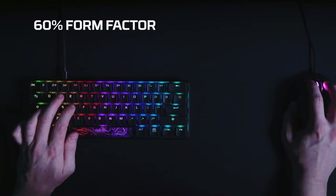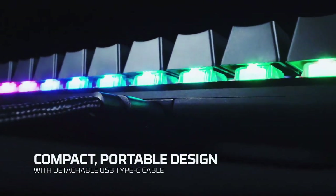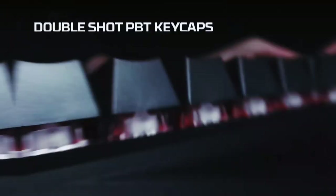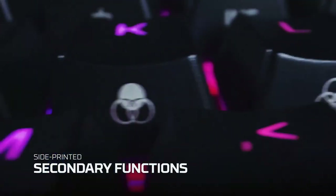It features a durable, full aluminum body and reliable HyperX switches balanced for speed and performance, which are rated to withstand 80 million key presses. The stock double-shot PBT keycaps have secondary functions printed on them, so you can quickly locate additional functionality.